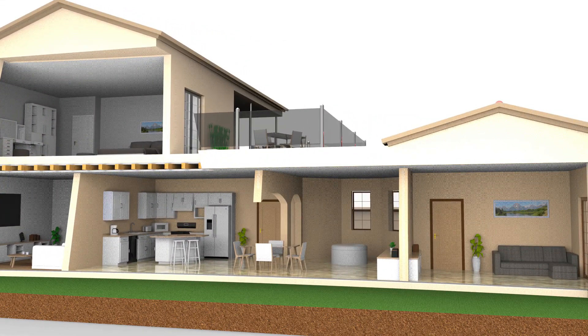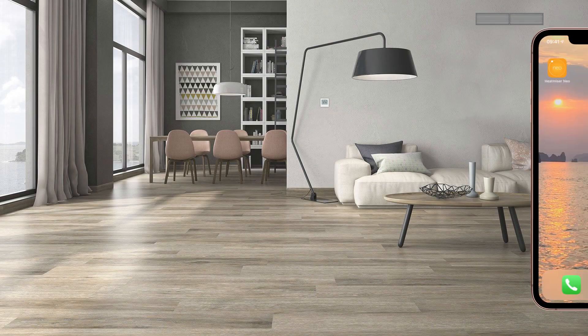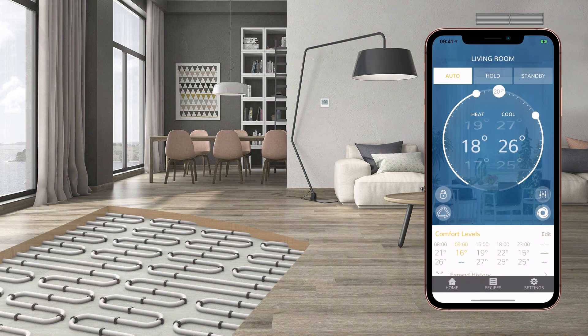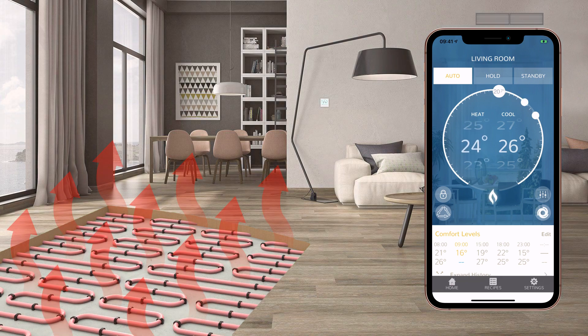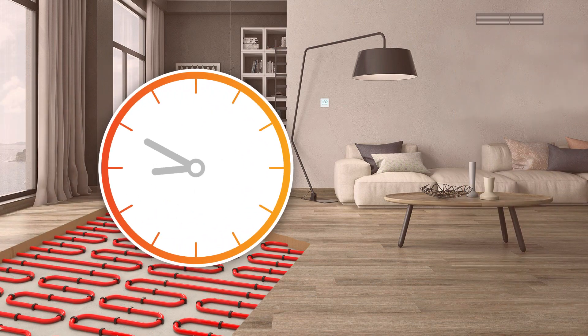Pushing boundaries further, Neo HC will even control second stage heating when connected to wet underfloor installations. With two-stage heating, simply set the desired temperature on your app and let Neo HC do the rest — this intelligent thermostat will give your room a much-needed boost by using the fan coil system as a second heat source.